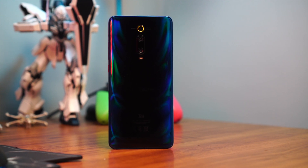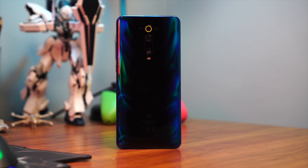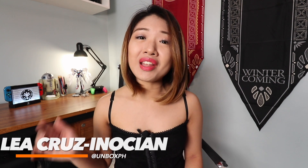This is one of the best smartphones that you can get for its price range. Hey guys, Lea here from Unboxed, and in this video, let's talk about the 5 best features of the Xiaomi Mi 9T.